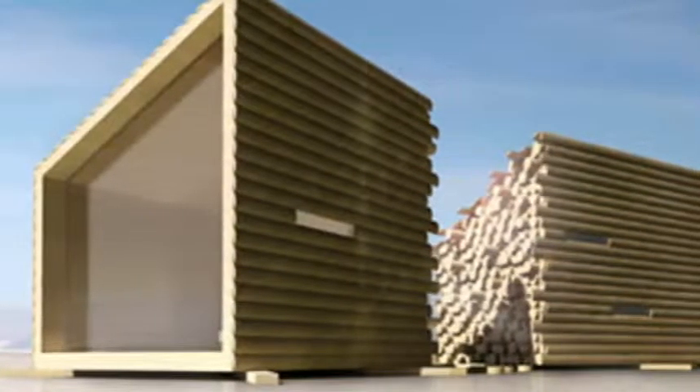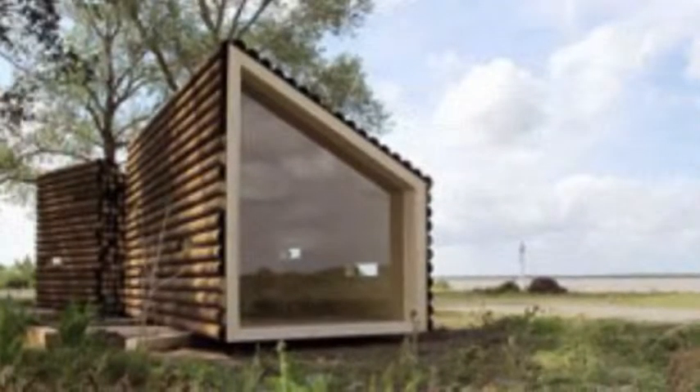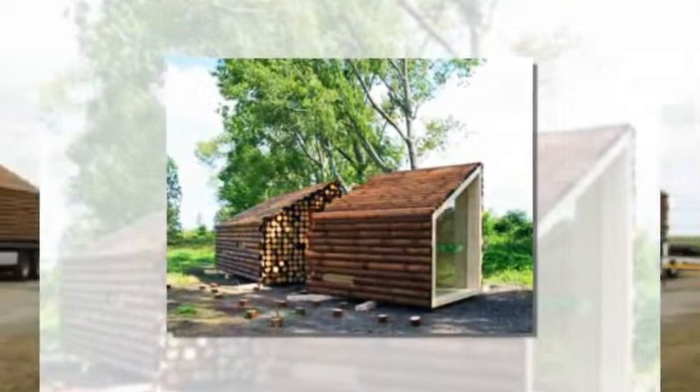The mention of log cabins usually brings to mind thoughts of Abraham Lincoln chopping wood in a flannel shirt, hardly the image of sleek modern design. So, when we heard about OLGGA Architects' two-piece transportable log cabin, the Flake House, we knew we had to check out this eye-catching design.